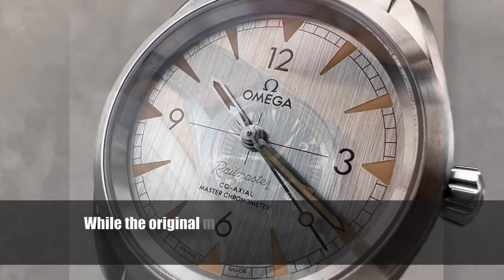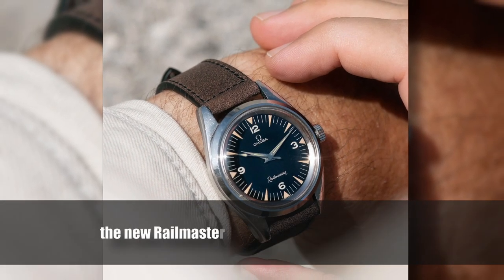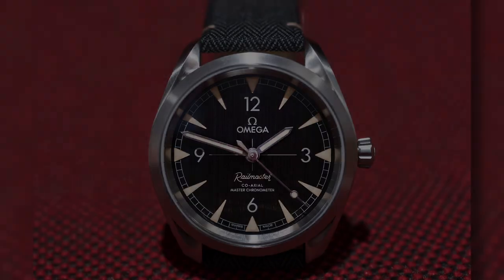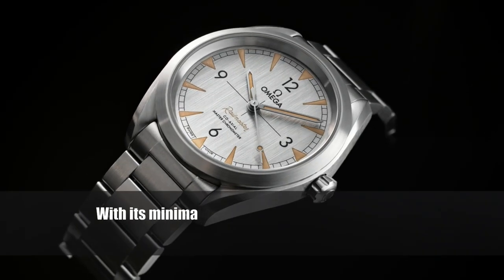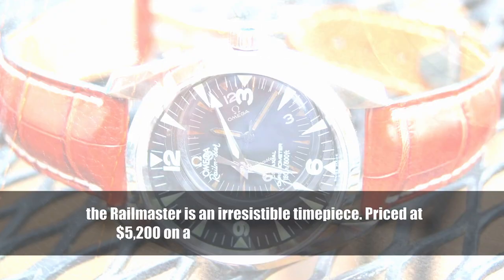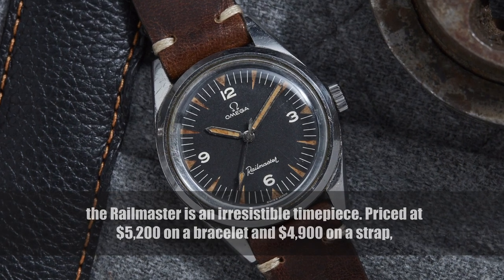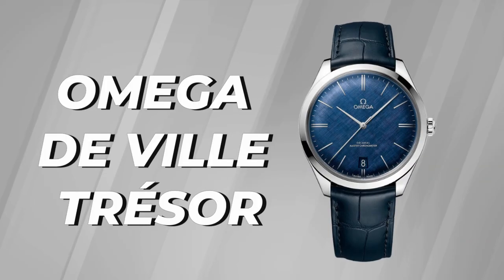While the original model achieved a groundbreaking resistance of 1,000 gauss, the new Railmaster takes it to a whole new level — equipped with the METAS-certified Master Chronometer Caliber 8806, capable of withstanding magnetism up to 15,000 gauss. With its minimalist vintage tool-watch design and superior technical features, the Railmaster is an irresistible timepiece. Priced at $5,200 on a bracelet and $4,900 on a strap, it's a worthy companion for your daily adventures.